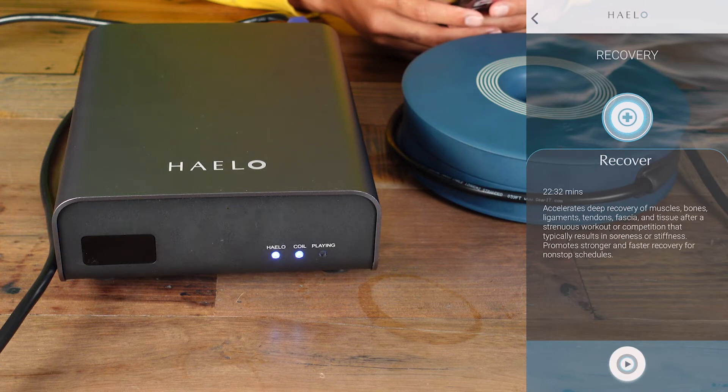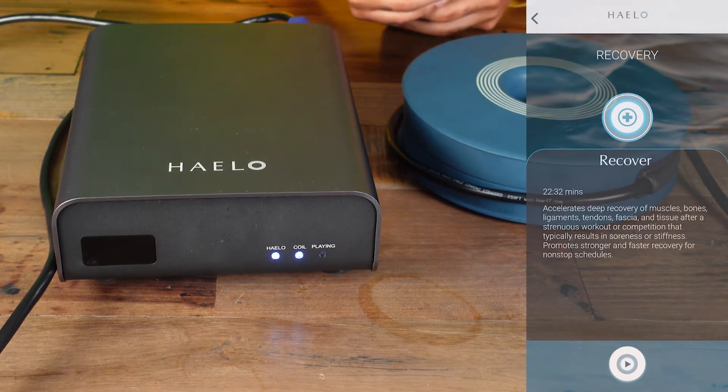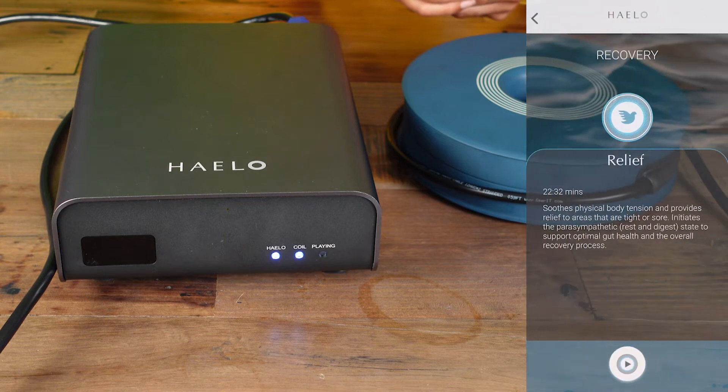Then the recovery side, which I used a lot more. You see Recovery here — it's 22 minutes. It accelerates deep recovery of muscle, bones, ligaments, tendons, fascia, and tissue after strenuous workout or competition that typically results in soreness or stiffness. Promotes stronger and faster recovery for non-stop schedules. That's my favorite one, partly because it's 20 minutes — I don't have to keep flipping back and forth. Harmonize is eight minutes. Relief is 22 minutes — I may not have done relief yet; I'm going to check that out. It initiates parasympathetic rest and digest, calm, and defense.